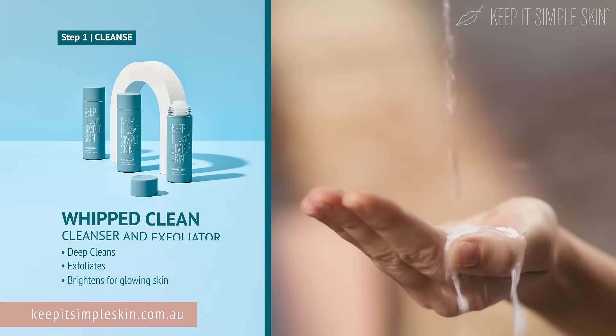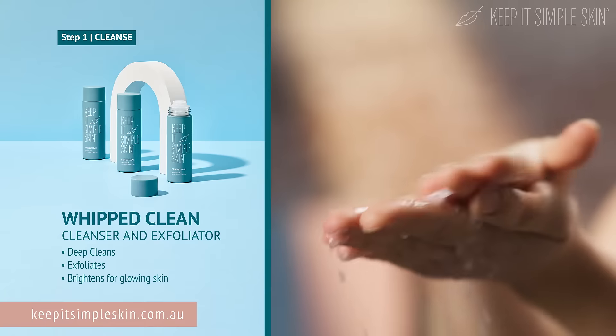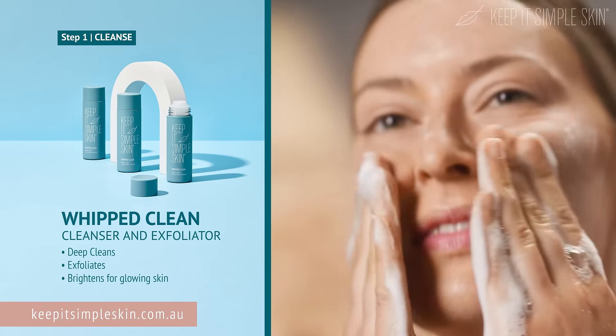Whipped Clean Powder Cleanser is so gentle. My skin feels fresh, clean, and comfortable. And I can use it as an exfoliator.